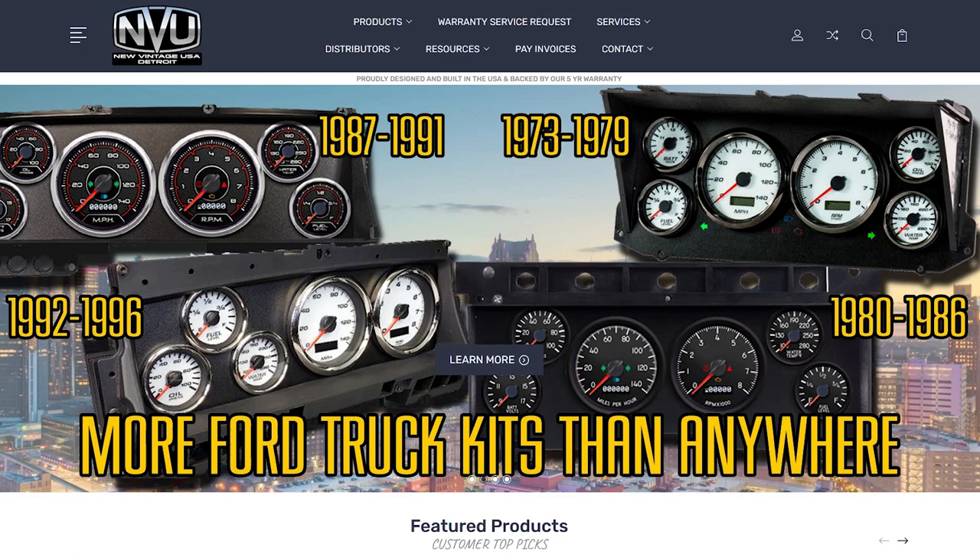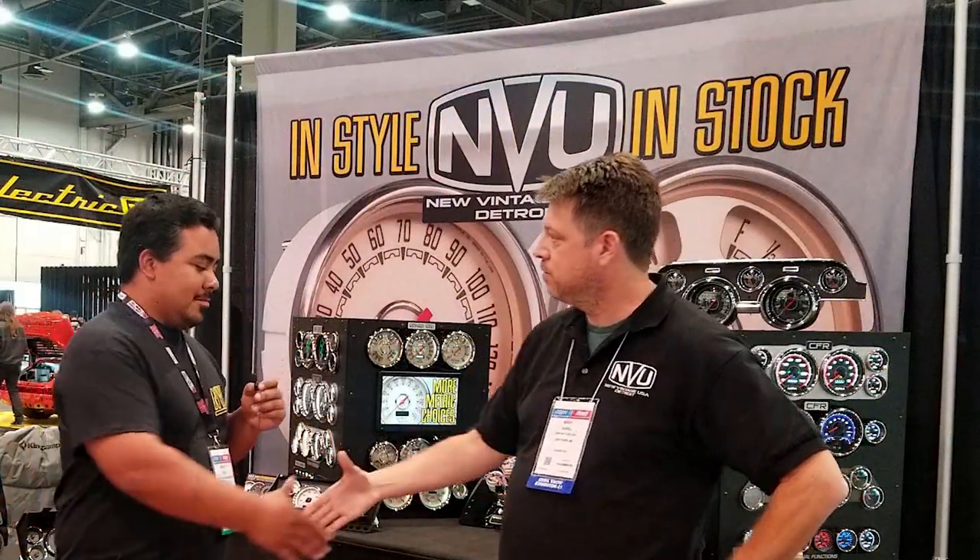Thank you so much. This has been Vintage USA. I appreciate your time and showing me around. Thank you very much.